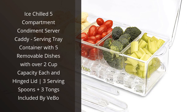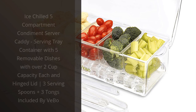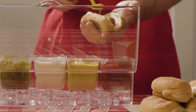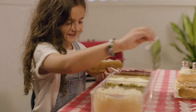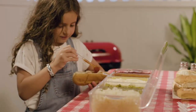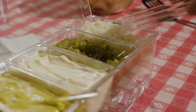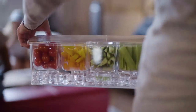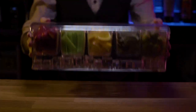I recently purchased the Vaebo Ice Chilled 5 Compartment Condiment Server Caddy and I'm so glad I did. It's a great way to serve condiments and snacks at parties. The caddy is made of durable plastic and has 5 removable dishes with over 2 cup capacity each. It also comes with a hinged lid and 3 serving spoons and tongs. I love how easy it is to transport and store — it's perfect for outdoor events and keeping food cold.